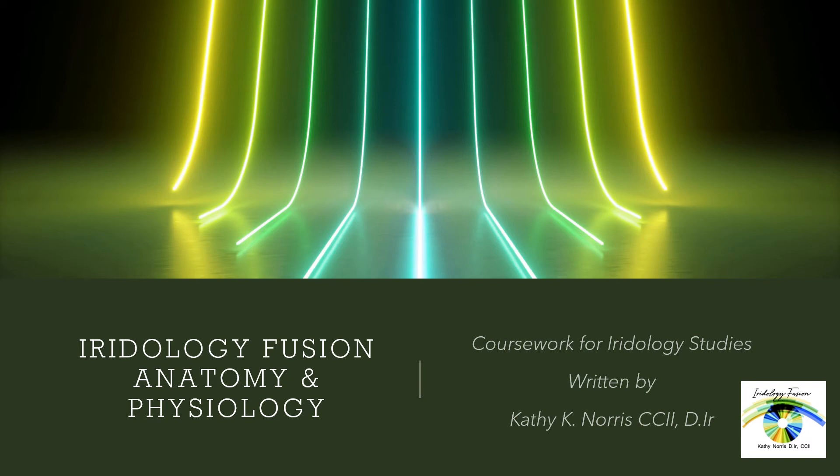Hello and thank you for joining me today. My name is Kathy Norris. I have written the Iridology Fusion anatomy and physiology coursework for Iridology Studies. This is an anatomy and physiology course designed exclusively for Iridologists.